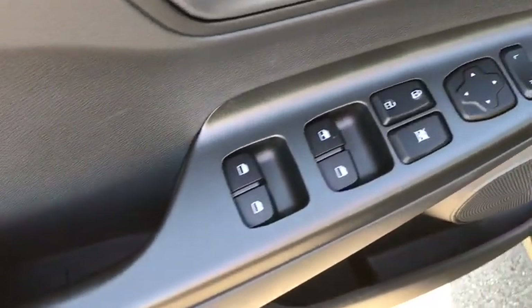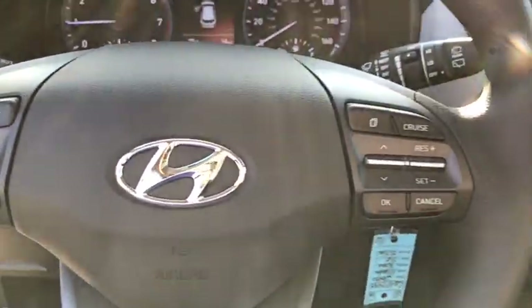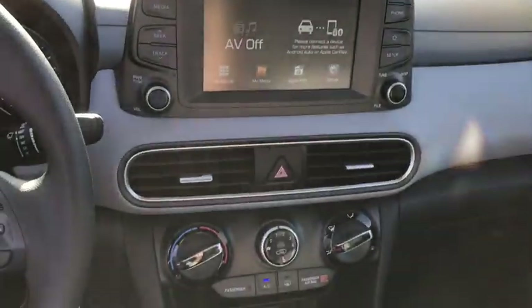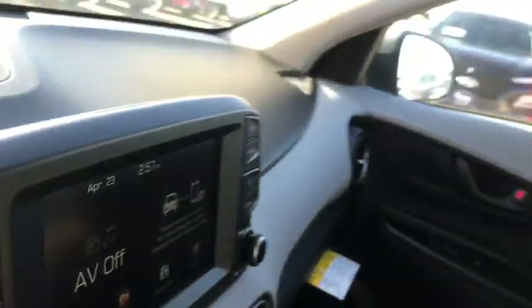Backup camera, all-wheel drive, keyless entry, anti-lock braking system, steering wheel audio control, lane departure warning, stability control, traction control, Bluetooth, adjustable steering wheel, power steering, cruise control.